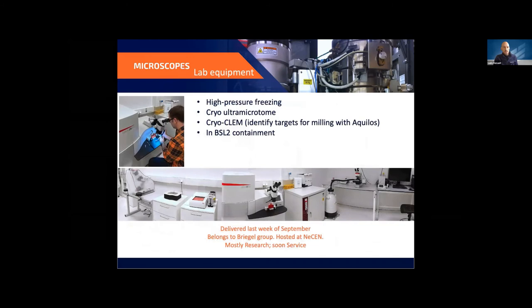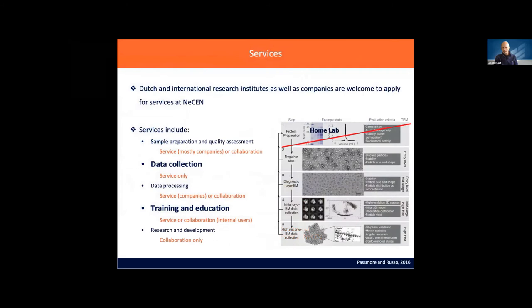Very recently — last week of September — we received some cryo-CLEM equipment: high pressure freezing, ultramicrotome, and cryo-CLEM. It's also in the BSL-2 containment. This belongs to Jan Abriegos' group but is placed at NASEN, so NASEN will at some point hopefully offer this as a service. It's quite complementary to the other tools we have, such as the Aquilos.